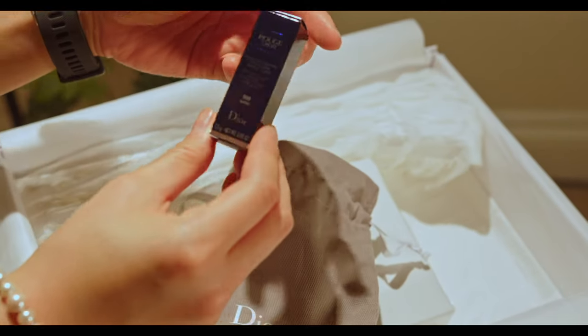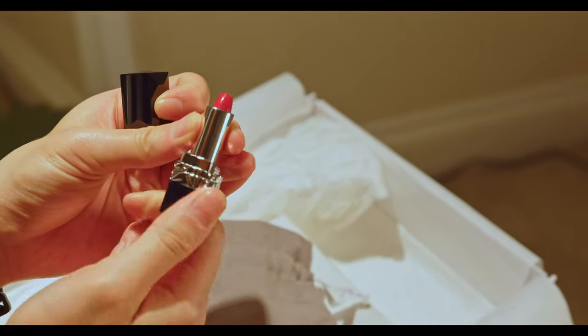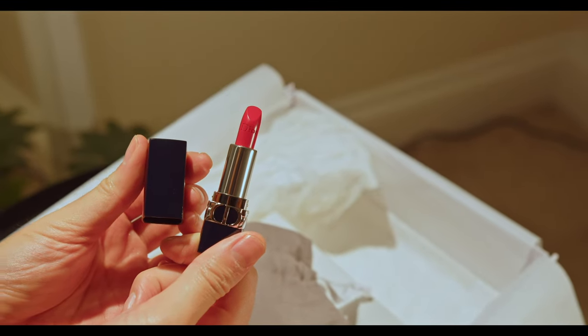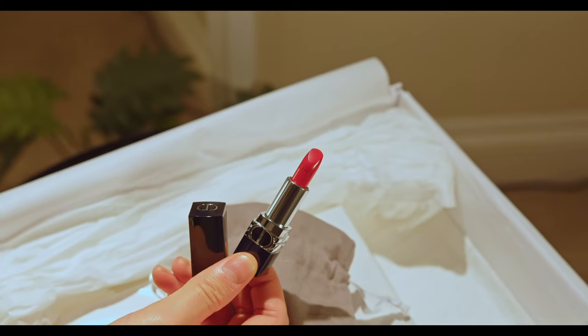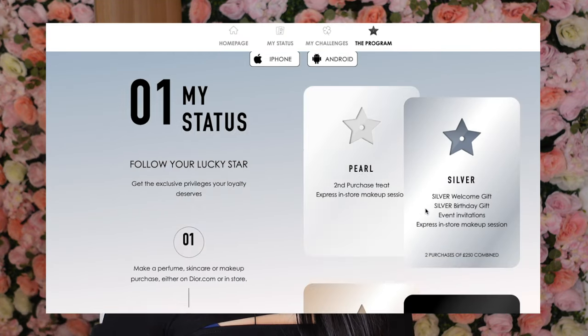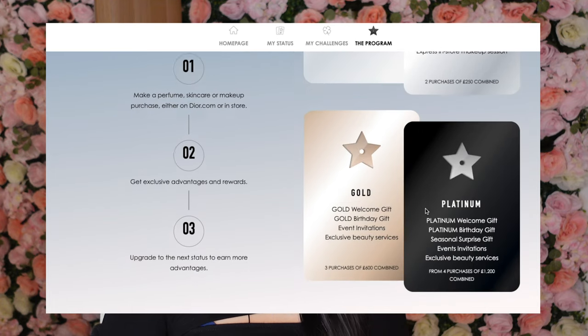They always have deluxe samples of skincare — more like 10ml and 15ml as opposed to their 2 to 5ml samples. And then sometimes they have these really cute lipsticks; this one is their famous 999 version and I love taking this on the go. They always have these little miniatures, especially if you start out with their loyalty program.